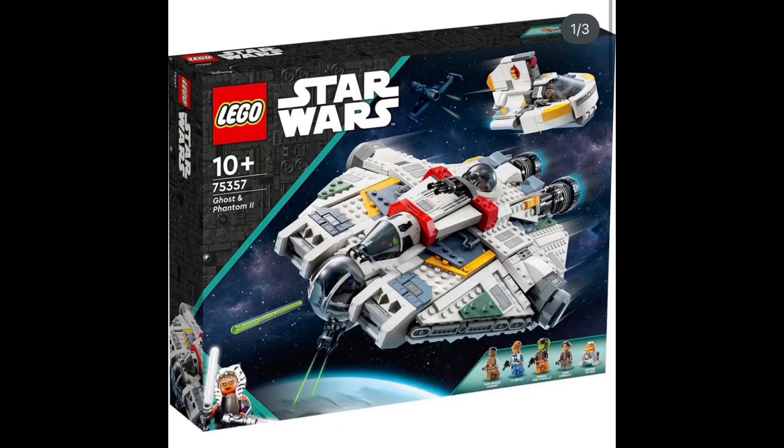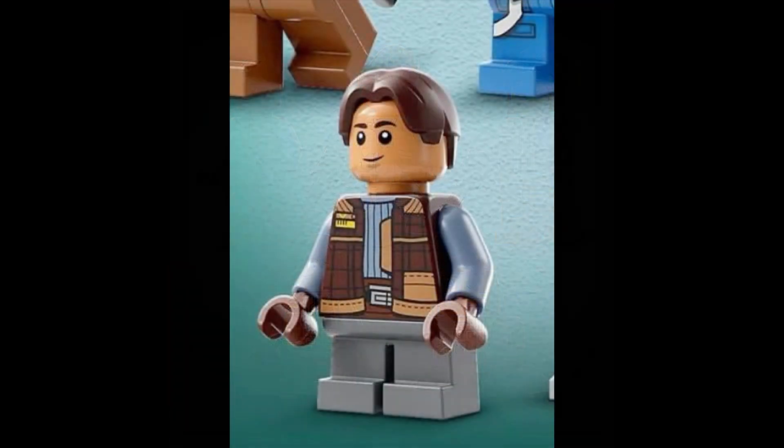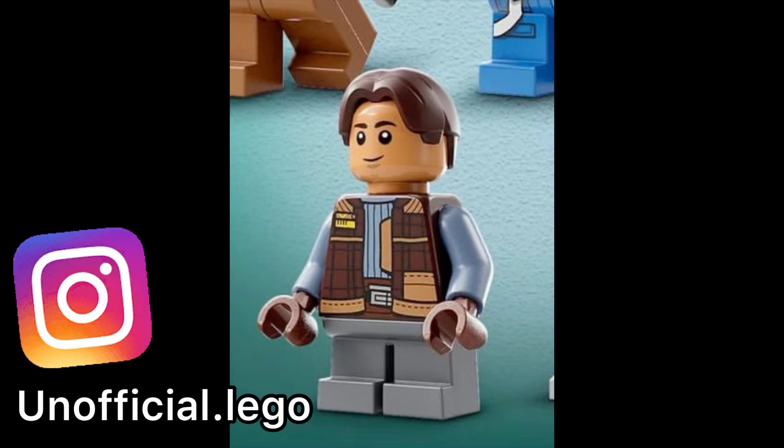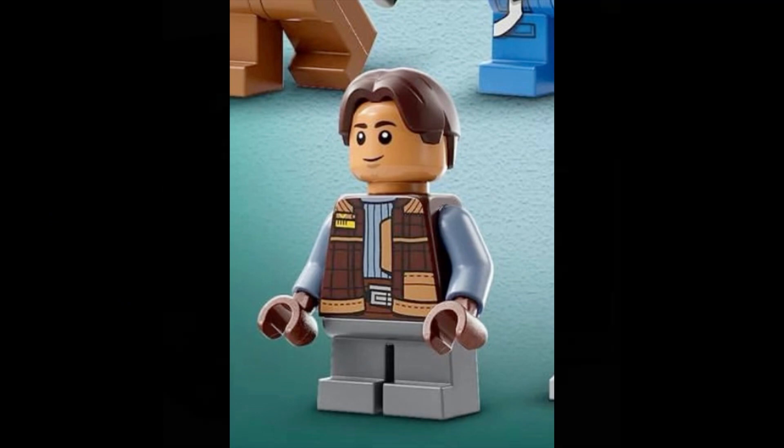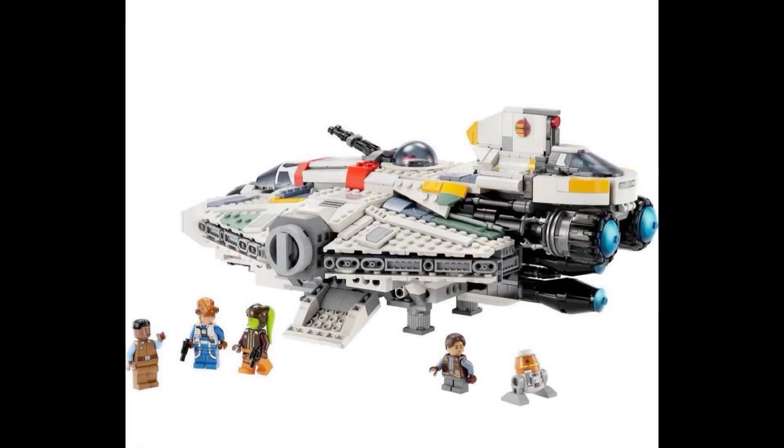As we already all know, this set is going to be based off of the upcoming Ahsoka Disney Plus show. I had heard about this as a rumor for the last couple of months — I didn't believe it until I was going to see it, and it looks great. Compared to the one we got almost a decade ago in 2014 based off of the Star Wars Rebels animated show, this one is about the same size and the same design — it's the same ship. However, its price is hiked up a lot more comparably; the one released in 2014 retailed for only $90 here in the United States.